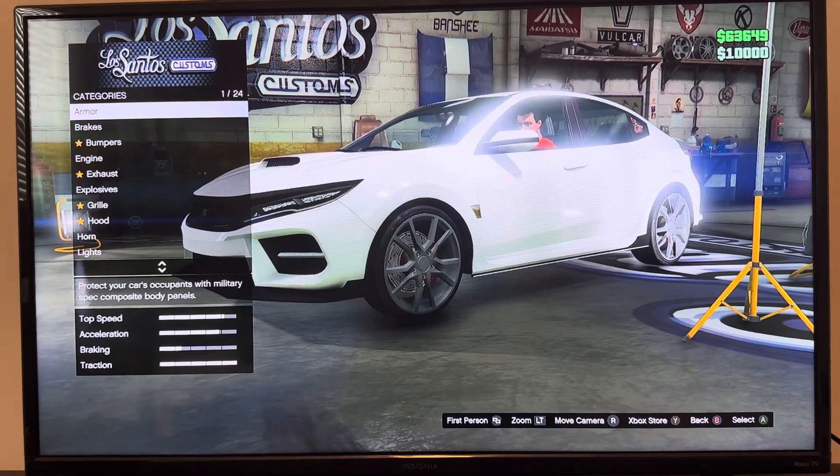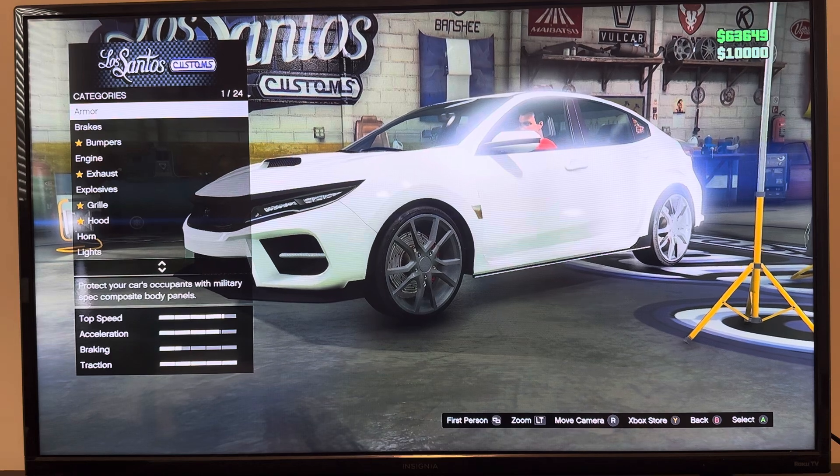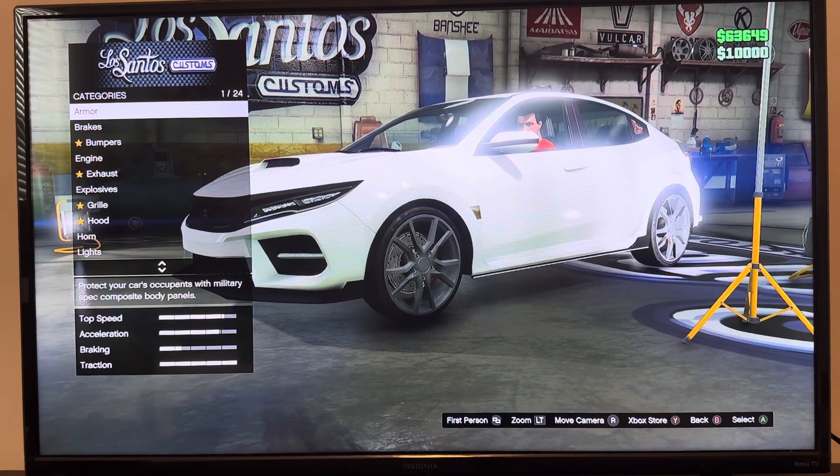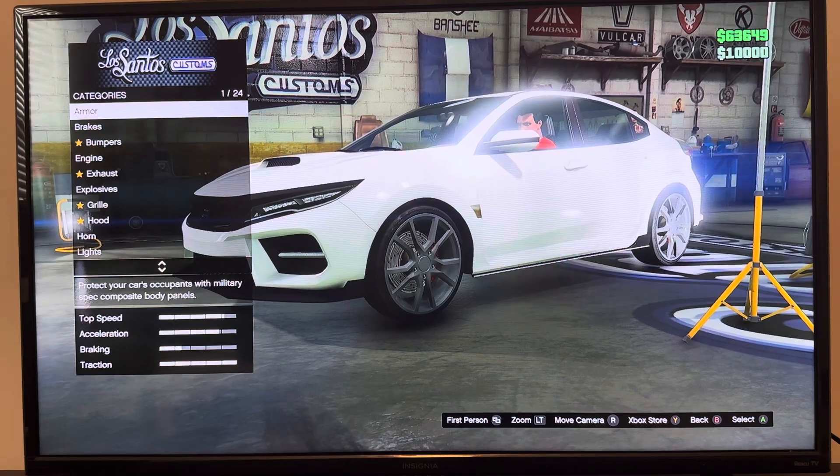Hi guys, it's Amit Kamath. Today we are customizing in GTA Online, Dinka Sugoi. It is based on the 2018 Honda Civic.